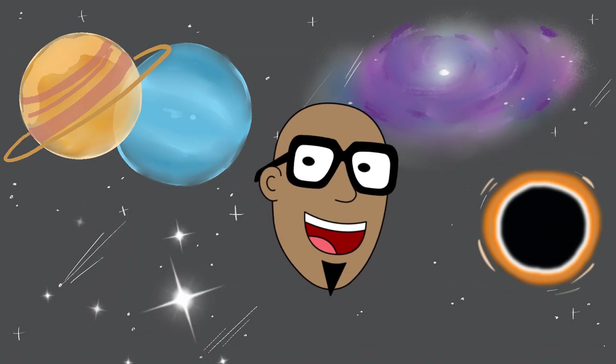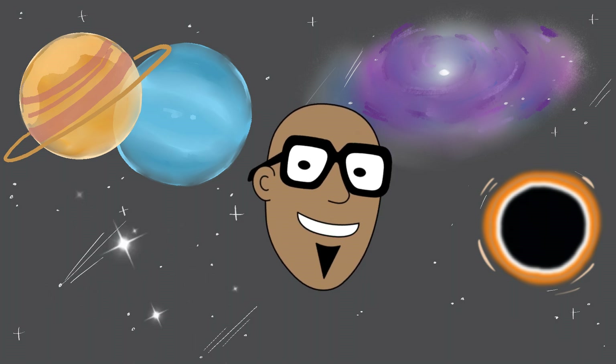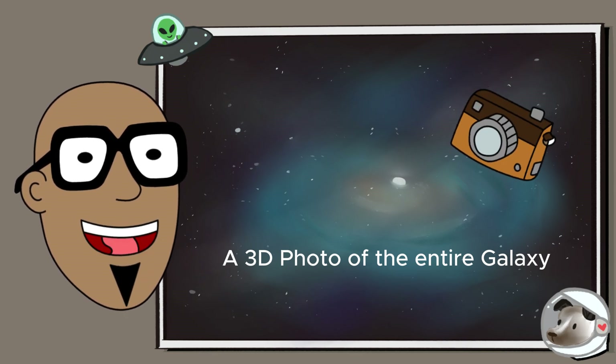Speaking of that, have you ever looked through a telescope? It's amazing, but imagine looking through a giant telescope that can take a 3D photo of the entire galaxy.